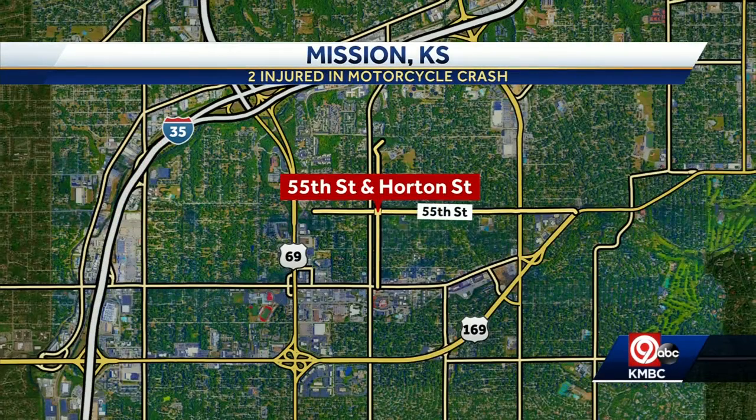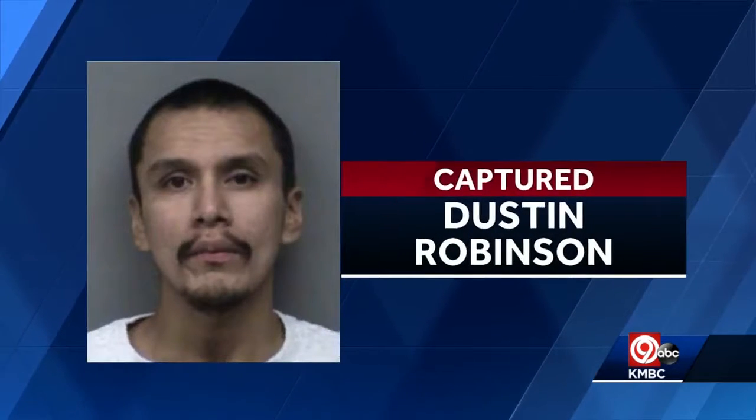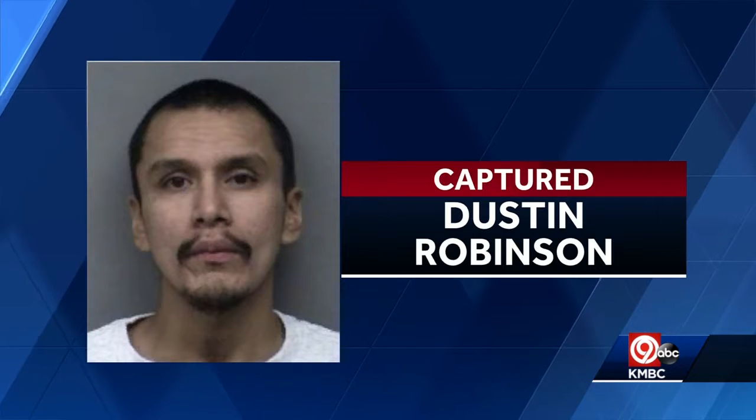Mission Police are investigating a motorcycle crash that sent two riders to the hospital. It happened just before 11 o'clock last night near 55th and Horton. Police tell us that two men were on motorcycles and crashed in that intersection. Their names have not been released. An inmate is back in jail after nearly 12 hours on the run. 30-year-old Dustin Robinson escaped from the Lansing Correctional Facility Wednesday night and was caught early the next morning. His escape is under investigation.